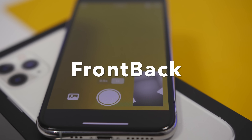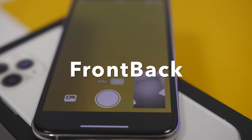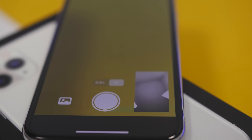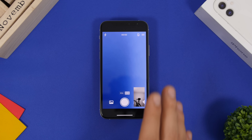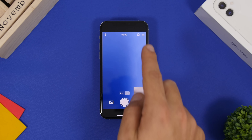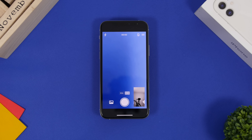Let's start with the camera app called Front Back. It allows you to shoot with both cameras at the same time — the rear camera and the front-facing camera. The interface is very simple: you have a flashlight and a video recording timer.